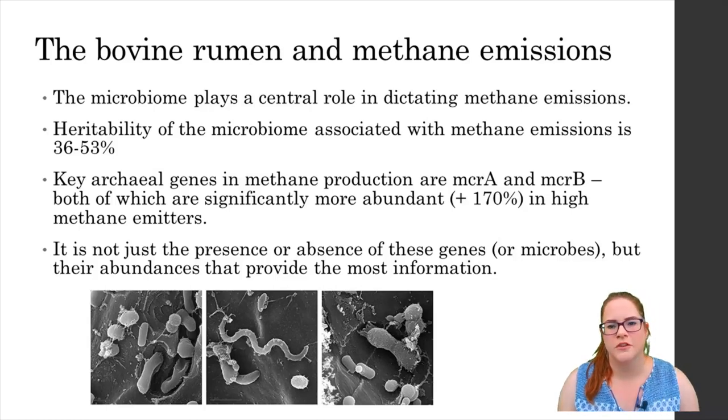Remember that diagram showing the three key aspects that dictate methane production — diet, rumen microbiome and host animal genetics — just remember that there's an awful lot of smaller factors that all tie into each of these aspects to make it a bit more complex. A great deal of the rumen microbiome is inherited and the heritability of this part of the microbiome specifically associated with methane emissions varies from 36 to 53 percent, meaning that selective breeding strategies focused on the microbiome only would likely be highly effective.